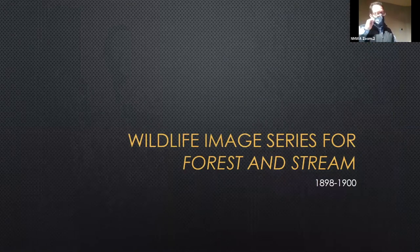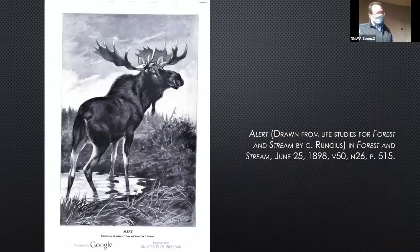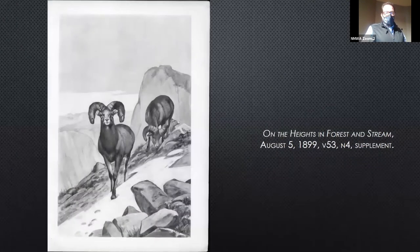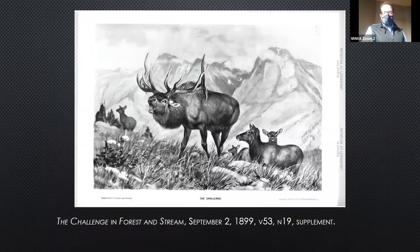In 1898 he starts doing a series of wildlife illustrations for Forest and Stream. Key to this is that all of these studies were drawn from life — Rungus saw these animals, made studies of them, came back, and then painted these great things. The subjects included moose, bighorn, pronghorn, whitetail, and a great picture called The Stampede. These would have been like little supplements inserted into the magazine, so you might be able to take them out and frame them.